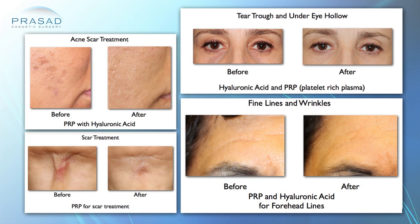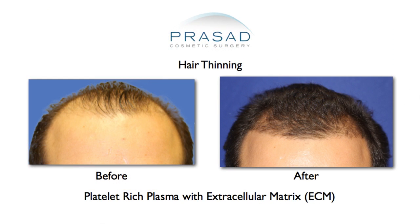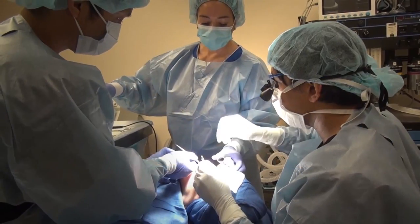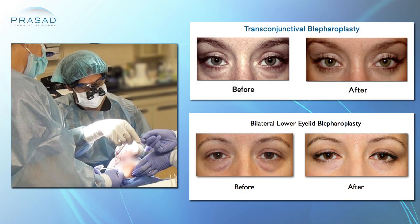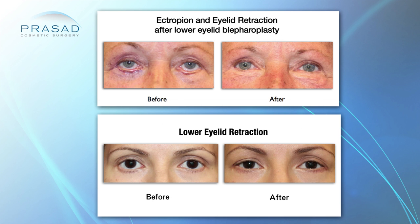I use PRP a lot in my practice for many indications — from under-eye dark circles to fine lines and wrinkles to acne scars, as well as in combination with acellular matrix and other elements for non-surgical hair loss. I perform eyelid surgery pretty much every day in my practice and am an expert in helping people with problems such as under-eye bags as well as complications of eyelid surgery.